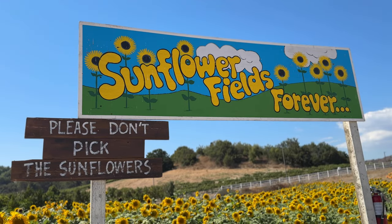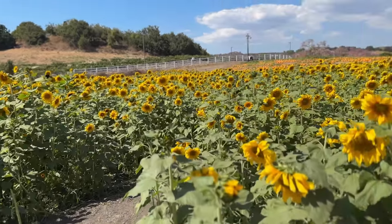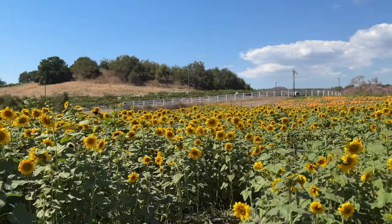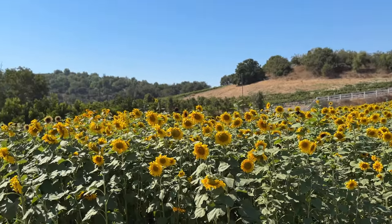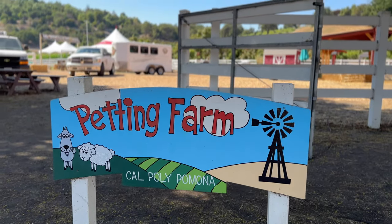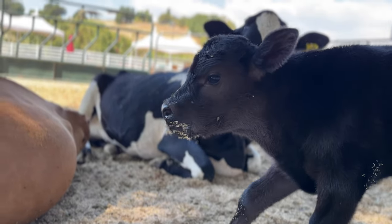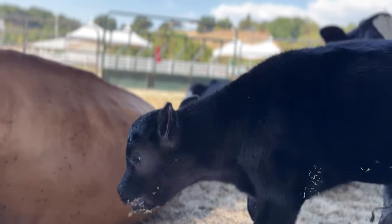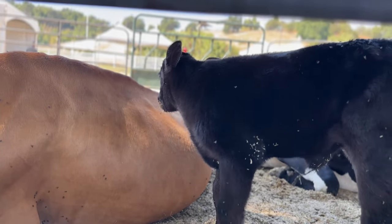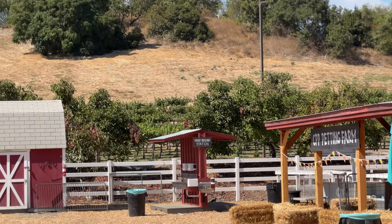Cal Poly Pomona doesn't just have a pumpkin patch. They have a sunflower field, a corn maze — actually a couple of corn mazes — and it's a lot of fun for the whole family. This is the 31st year that Cal Poly Pomona has operated its pumpkin festival, and I love seeing all the cute animals at the petting zoo. It's a lot of fun for everybody to come and check out the animals. You can also check out plants for adults, and there are plenty of things to do for everybody.